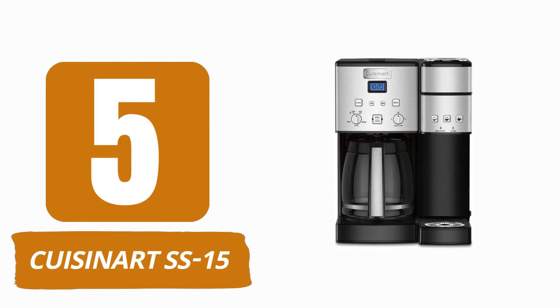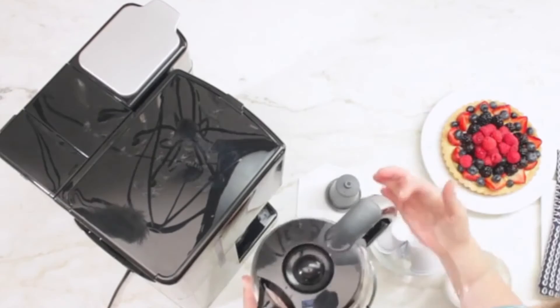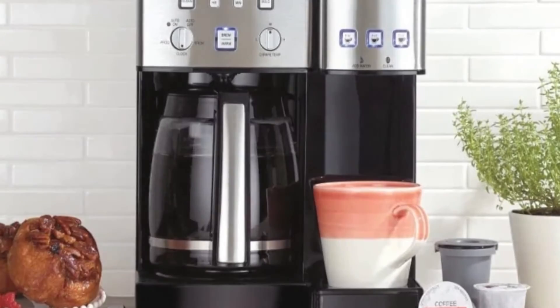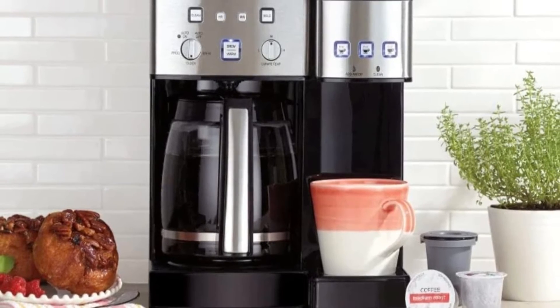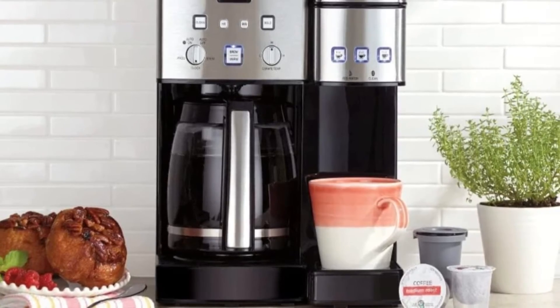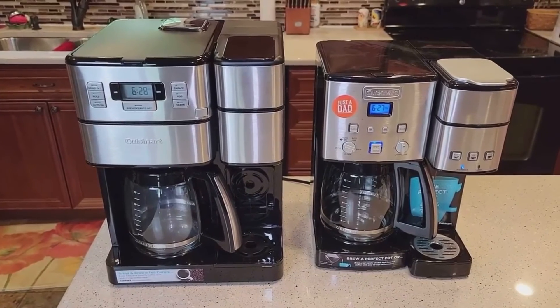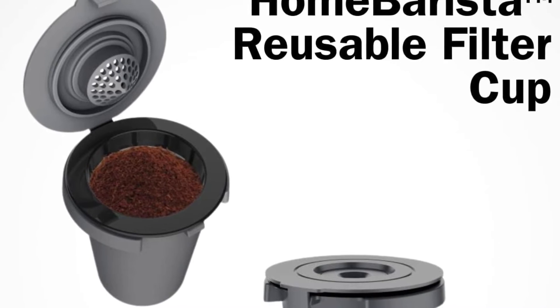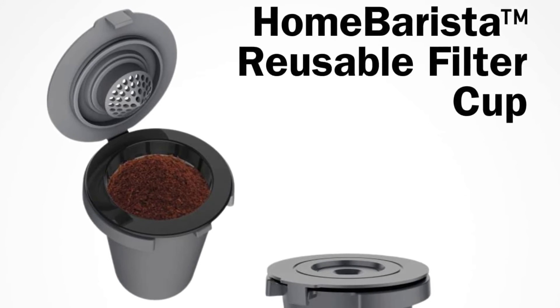Number 5: Cuisinart SS-15. A dependable dual coffee maker is the Cuisinart SS-15 — you can use it to make excellent cups of coffee for a very long time, and the machine even has a 3-year warranty. The SS-15 is offered in a variety of hues, including black, silver, copper, and white, so you should be able to find a version that matches your decor. You can use it to make drip coffee or single-serve mugs that are 6, 8, or 10 ounces in size. Although this machine works with K-cups and other coffee pods, we advise choosing the reusable filter that is already included, which allows you to use your own coffee grounds.